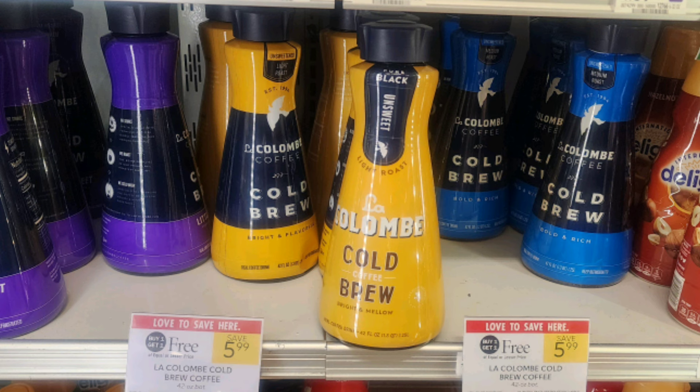If you're a cold brew fan, these La Colombie coffees are buy one get one free, priced at $5.99. We have a $1 off two digital coupon, which makes them just $2.50 each.